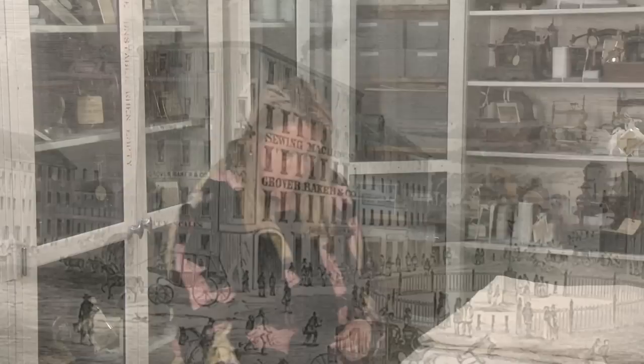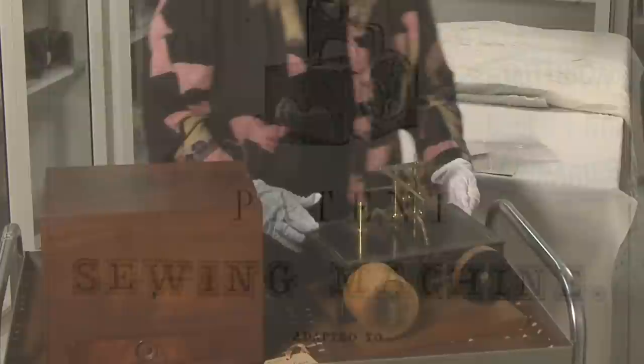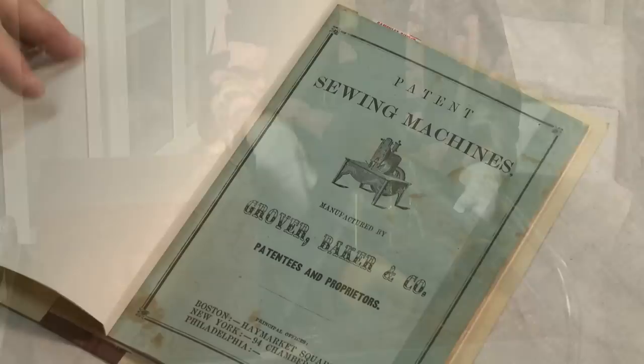The sewing machine that would have made this particular stitch for this quilt is called the Grover and Baker Sewing Machine. It was patented by two tailors from Boston in 1851 — William Grover and William Baker — and this is their original patent model of their double chain stitch sewing machine.